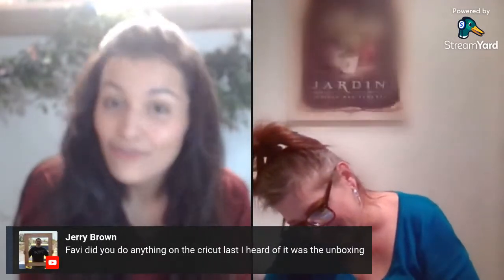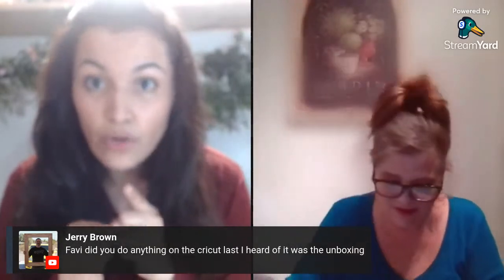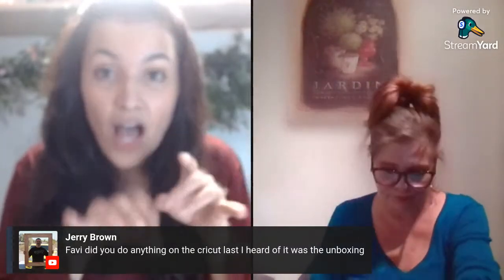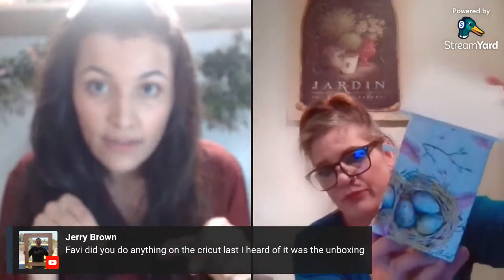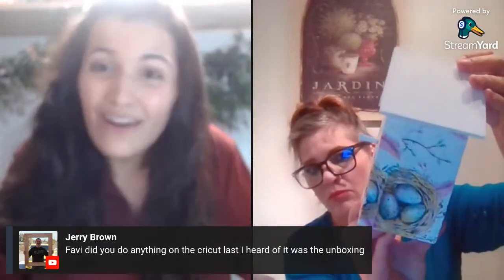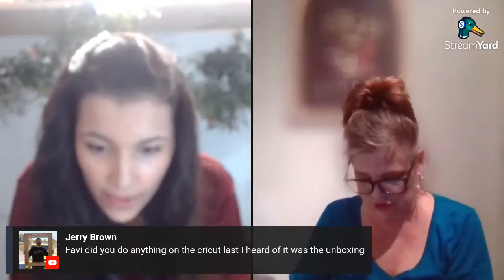Jerry's asking if I did anything on the Cricut — ever since the unboxing I have not tried it again. That Cricut unboxing video actually still has a giveaway. If you click on that video and comment below, you'll get the Cricut cutting machines from Dollar Tree. There's a whole assortment of stuff I found and I'm going to send it to someone — I grabbed one for me and one for the winner.